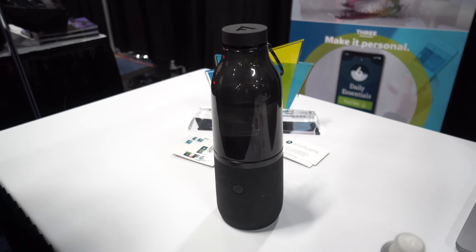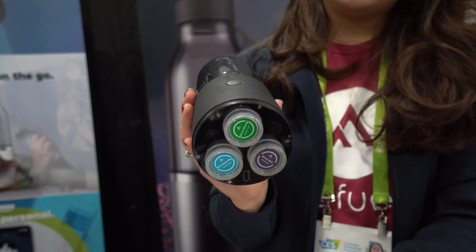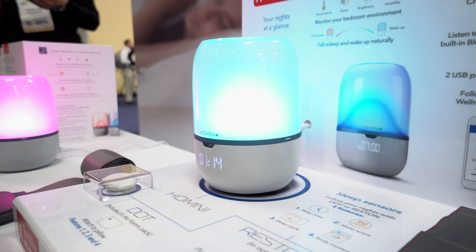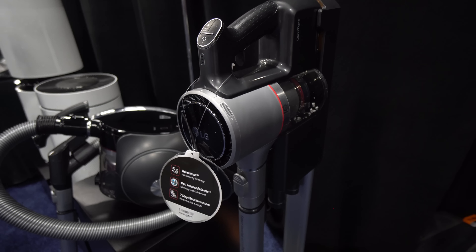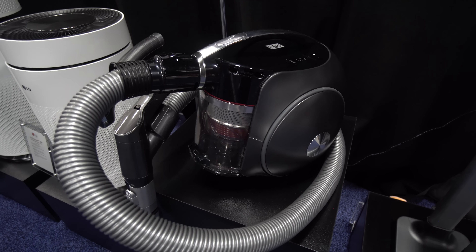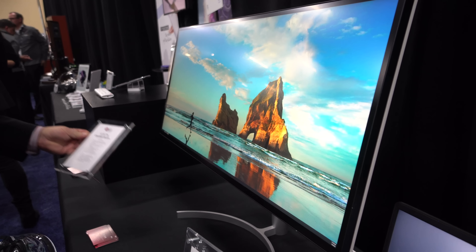There was certainly no shortage of home and wellness devices that attempt to make your mood and health better with the help of soothing sounds, lighting, and colors that adapt to specific scenarios in your house. There were also a few major players expanding their lineup of tech, like LG with this cool Dyson-esque style vacuum. I was also able to check out their newly announced 34-inch 5K ultrawide monitor, and my goodness was it beautiful.